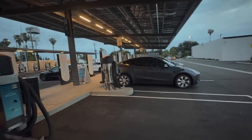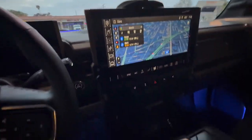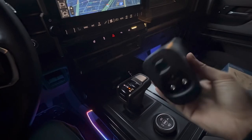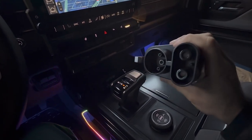We're here at the Supercharger and we'll be charging right now. Let's see how we do with this adapter — it's a North America Charging Standard to CCS adapter.